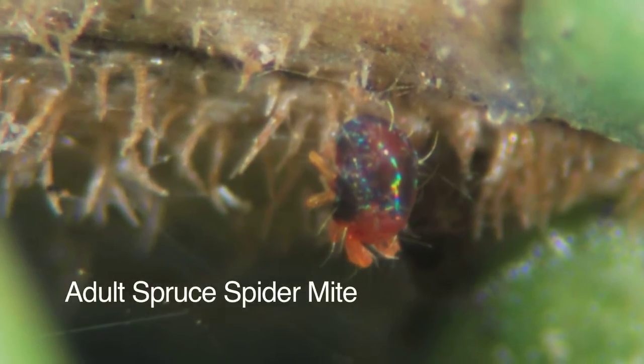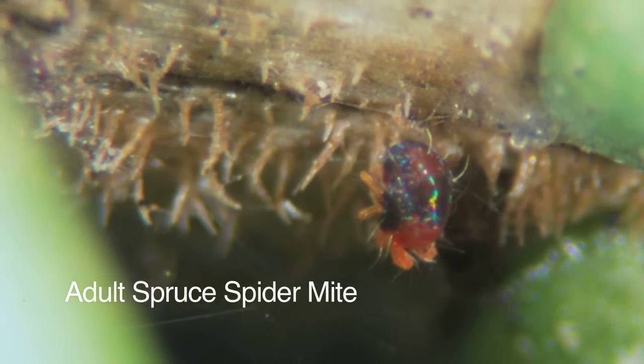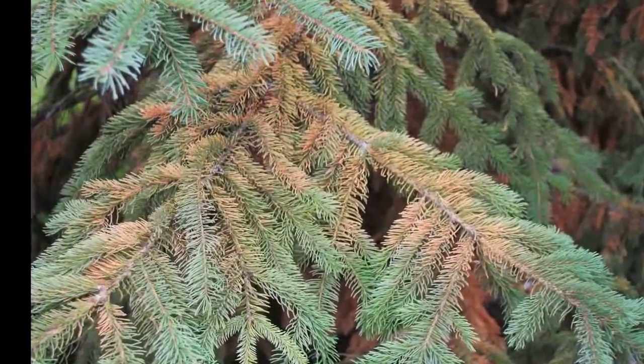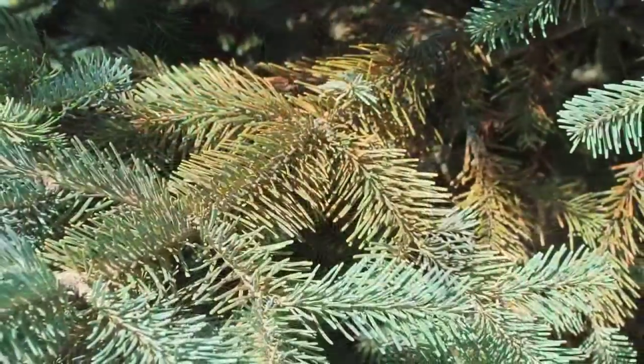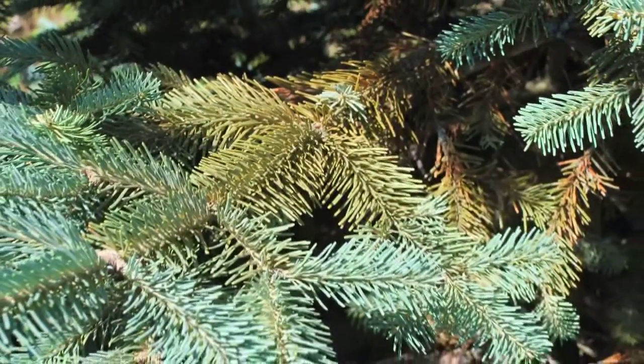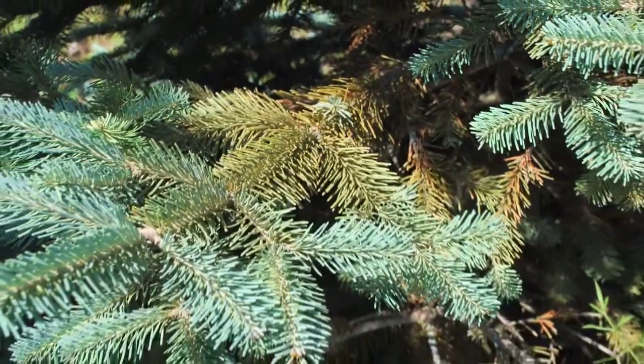Mites are small little creatures, they're related to insects but they're not a true insect — they're kind of related to spiders. They are sap-feeding organisms, and there are a couple of important parts of spider mite biology that we can take advantage of when we're trying to manage them. One is that they're very small, so they have a lot of exposed surface area, and that means they're very vulnerable to desiccating — to drying out.